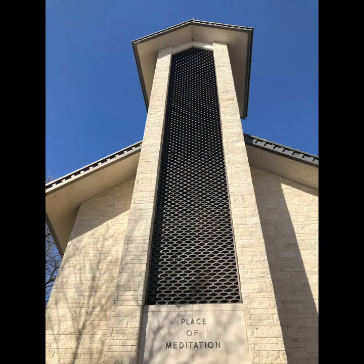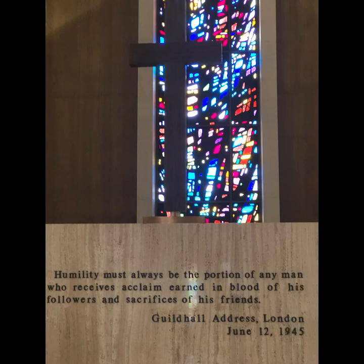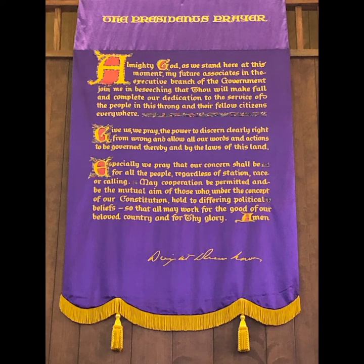The next place we went to is called the Place of Meditation. This is the final resting place for President Eisenhower, First Lady Mamie Eisenhower, and their firstborn son, Dowd or David, who Camp David is named for. There are several quotes around the building from Eisenhower during his presidency. He also had a place for you to sit per his instructions, and there's the presidential prayer there — all things he wanted included in the building.